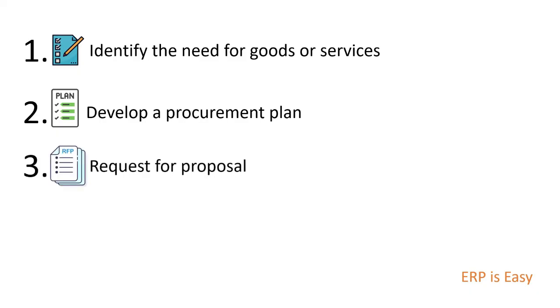The next step is to issue a request for proposal, also known as RFP, in order to identify potential suppliers. After the procurement plan has been developed, the RFP is issued. It typically includes detailed information about the goods or services being requested, as well as the criteria that will be used to evaluate proposals from suppliers.